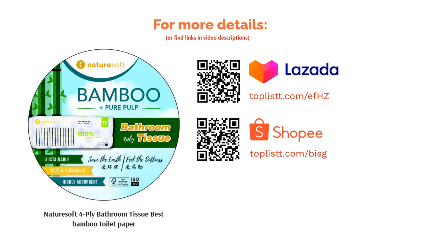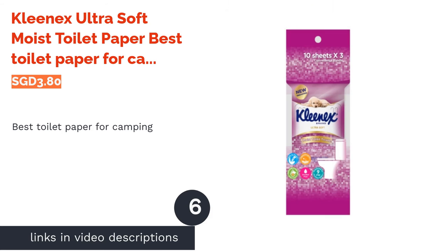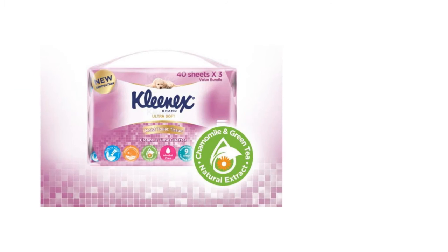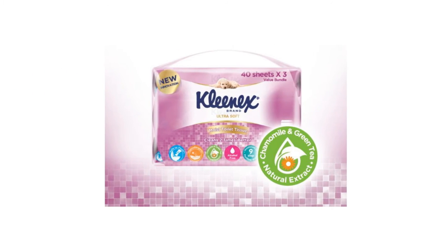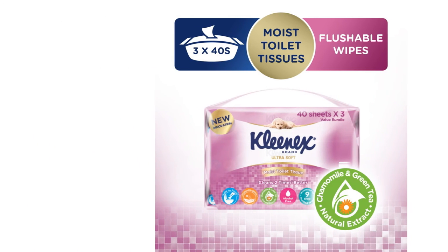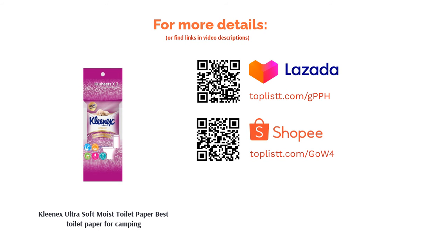The next product is Kleenex Ultra Soft moist toilet paper — best toilet paper for camping. If you're planning to camp at a site without access to water, fret not — just bring a pack of Kleenex's Ultra Soft moist toilet paper for when you need to go to the loo. Made with ultra soft material, the wet tissue is infused with purified water, natural chamomile, and green tea extract to eliminate odor, leaving you fresh and clean.